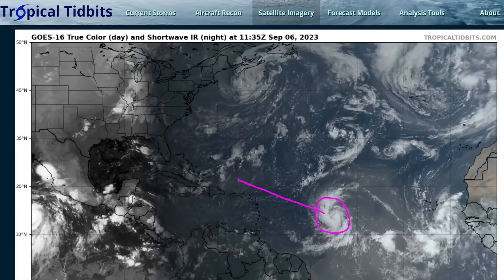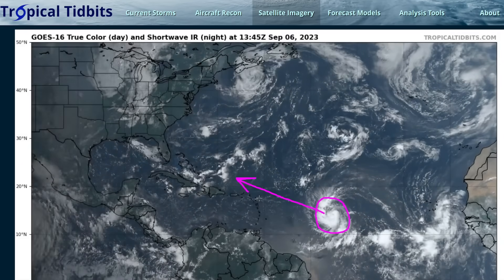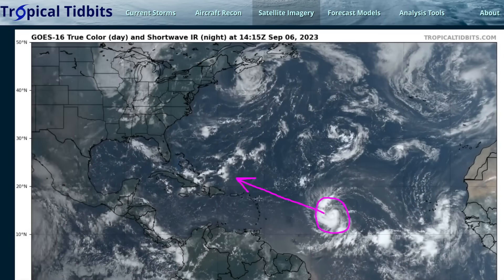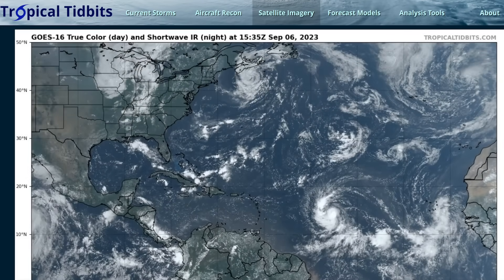Lee is moving west-northwestward, expected to pass north of the northeastern Caribbean islands, but possibly close enough to graze them with some weather impacts this weekend. It could lumber across the western Atlantic for 10 days or more, potentially as a strong hurricane, so we'll be watching Lee for some time.